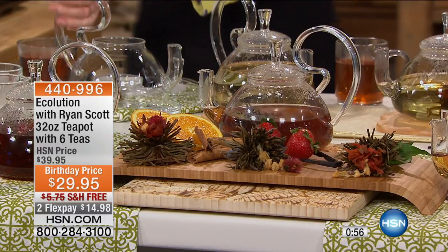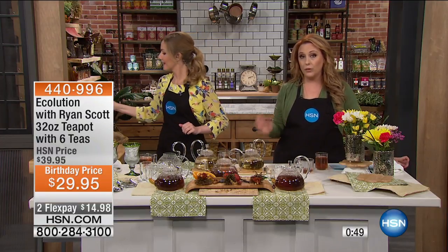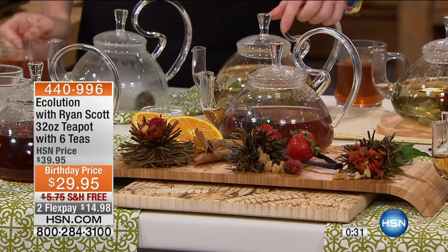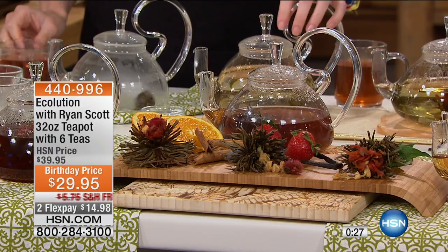So $29.95 is $10 off — it's a birthday price. You're getting six of the blooming teas, which each one will make three full pots of tea. That's a bonus at under $15 and free shipping and handling — this is another fabulous treat. Fill it up, microwave it, and you're good to go. Maybe you want to keep this pot at your desk at your office — it's a way to make that little break really special, wherever you have a microwave.